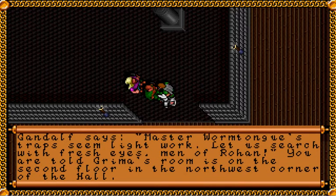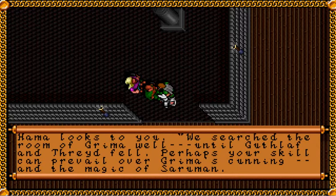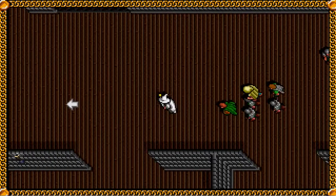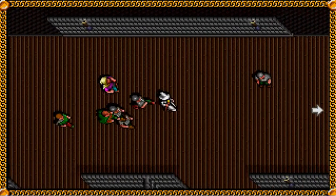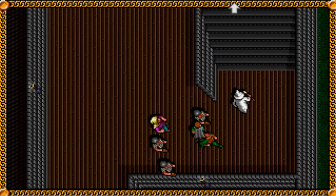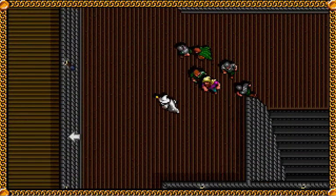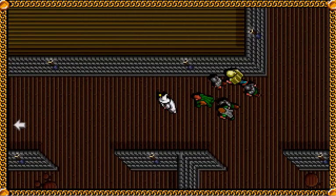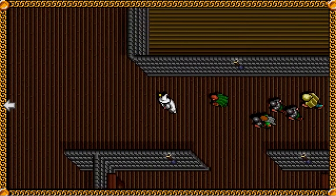There were traps in Grima's room — Guthlaf and Théoden are dead. The horn was not found, yet he could not have retrieved it, for he fled most hastily. Gandalf says Master Wormtongue's traps seem light work. Let us search with fresh eyes, men of Rohan. Grima's room is on the second floor in the northwest corner of the hall. So we'll go up to the second floor and see what we can find.